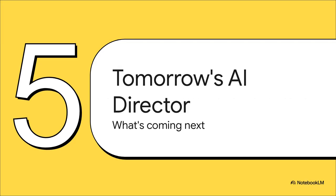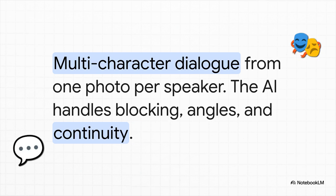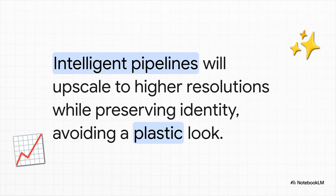This technology is really just the foundation — what gets built on top of it is where things get really exciting. We're moving toward a future where you won't just run a tool; you'll collaborate with an AI director agent. You'll describe what you want — the script, the tone, the pacing — and the AI will assemble the entire video. Your role shifts from being a technician to being a showrunner. The next step is dialogue: imagine creating a small scene, or an interview, or even a debate, just by using one photo per speaker and a timed script. The AI handles all the expressions, the back and forth, maybe even the camera angles. And the quality will keep getting better, with intelligent pipelines that upscale to higher resolutions while preserving the person's identity so you avoid that plastic, artificial look.